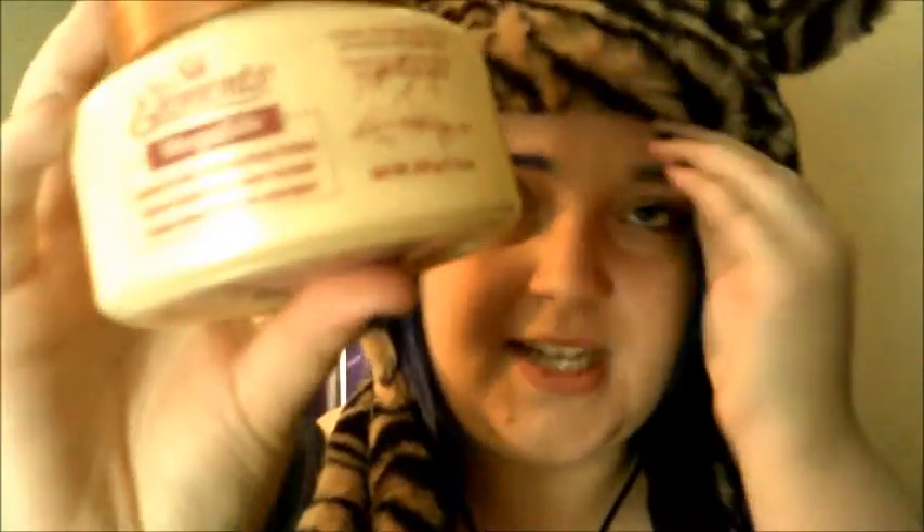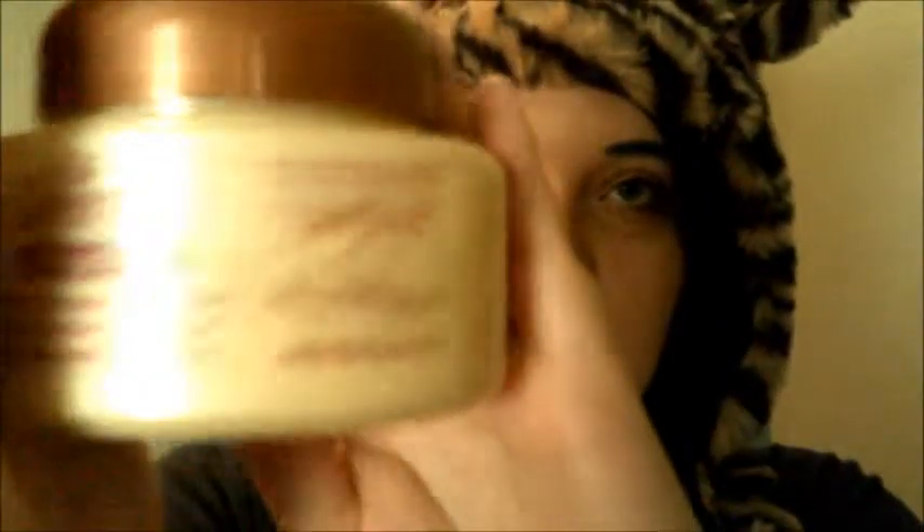I have two also. You want to use a leave-in conditioner — this is both a heat protectant and a leave-in conditioner. It's by Silk Elements.